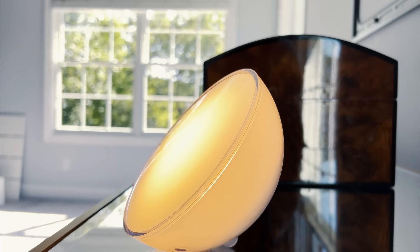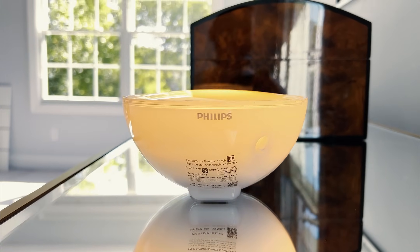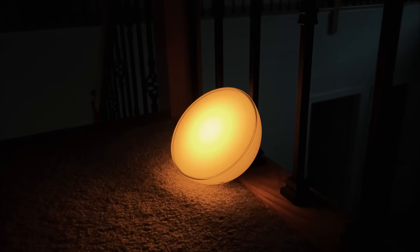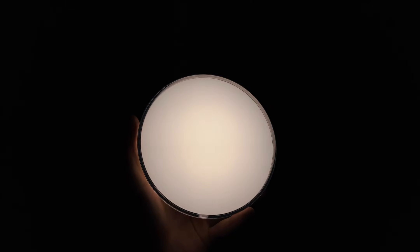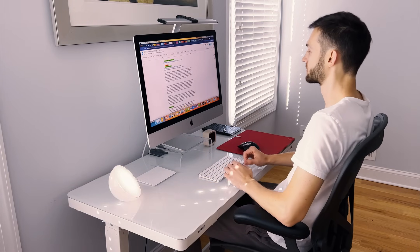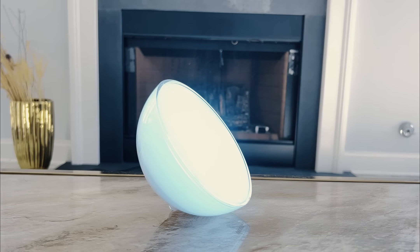My nighttime routine includes winding down with the Philips Hue Go Nightlight. It's fantastic, with multiple color settings, including a cozy candlelight effect that's among my favorites. Switching colors is easy, either directly on the device or via a smartphone app. Plus, it's versatile, working both cordlessly and plugged in, and you can even control it with voice commands through Alexa or Google Assistant.